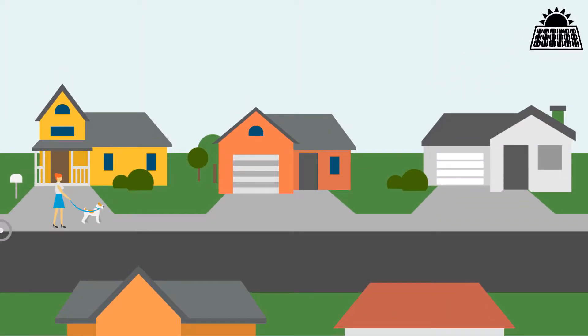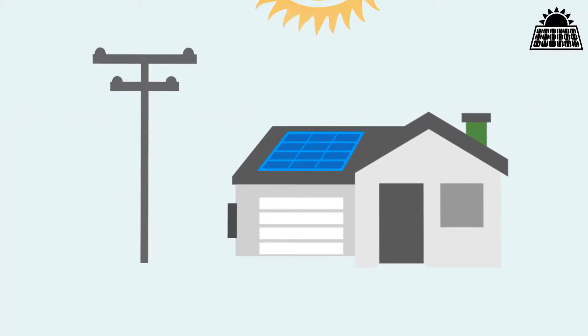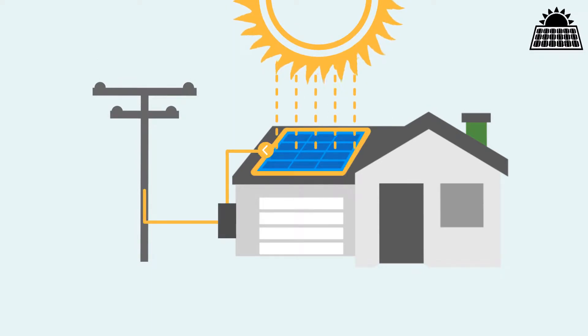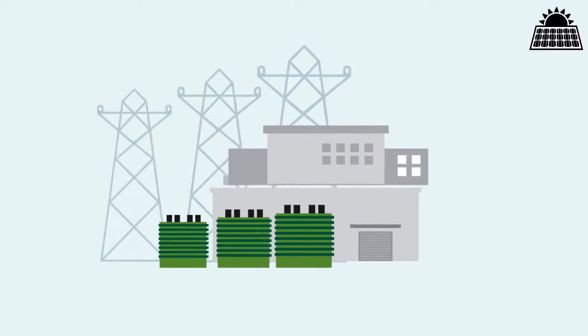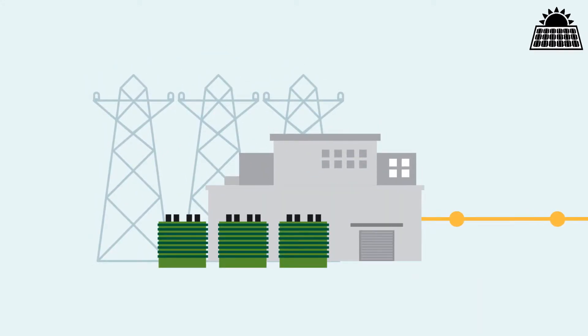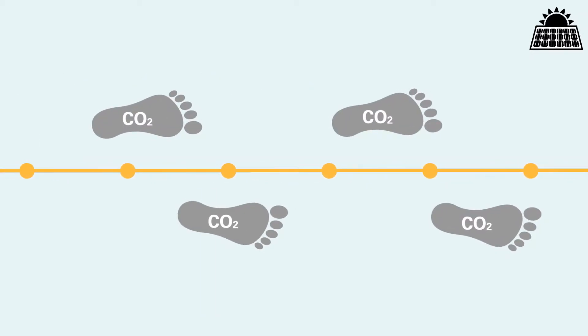Nowadays, more and more people are going solar and taking advantage of the benefits of a residential solar energy system. A solar energy system will produce much of the energy your home needs, which can help to offset how much energy you need to buy from your utility company. And you reduce your carbon footprint as well, which is something else to feel good about.